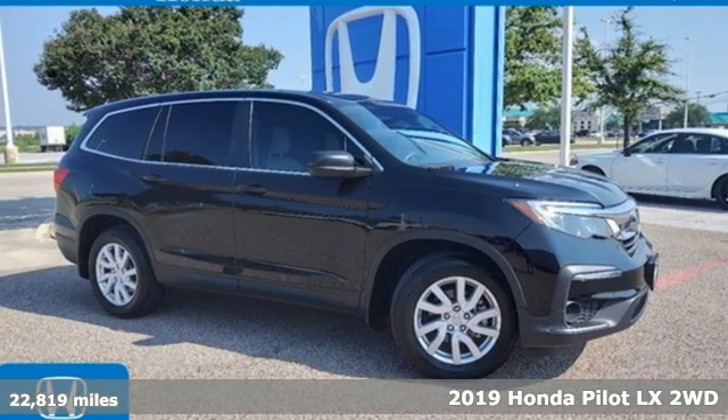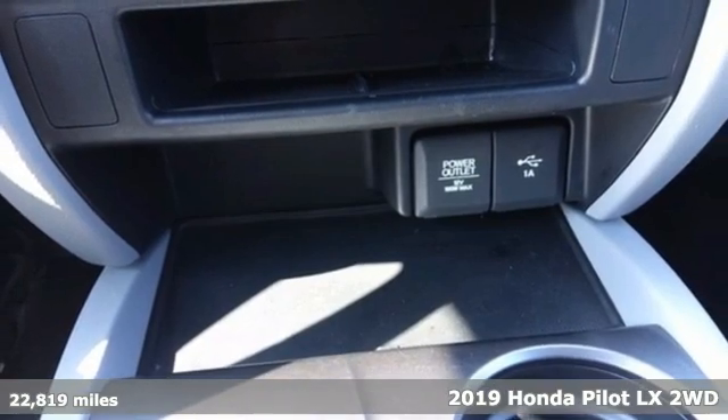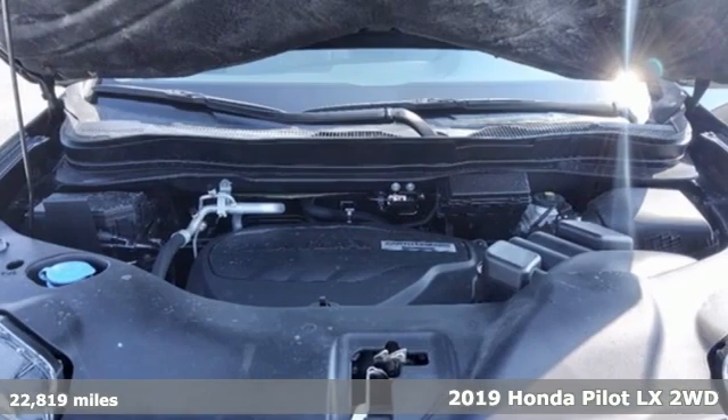It's a certified 2019 Honda Pilot. Style runs in the family, and watch the family run to pile into this roomy Pilot.